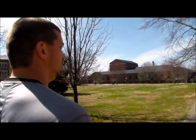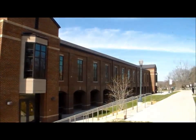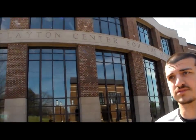I'm headed to Clayton Center of the Arts. I'm standing in front of the Clayton Center right now, the newest building on campus. For you performing arts majors, music majors, all your classes will be in this building. If there's a concert in Maryville, it will be in this building, and it's located right on campus.